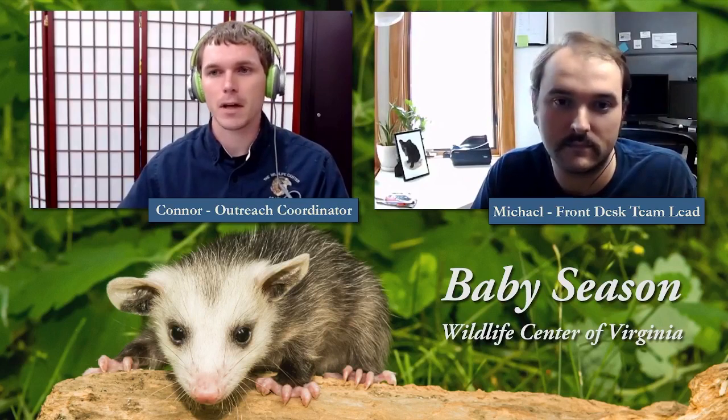We're pretty excited for today's program because we're going to be talking all about baby season at the Wildlife Center of Virginia, which is already underway. Starting in February we got our first baby patients of the year, and it's just taken off since then. This is the time of year where we are getting the most patient admissions, and it's the time when you're more likely to come across a young animal that you're concerned about — that you think might be injured, orphaned, or something else going on.